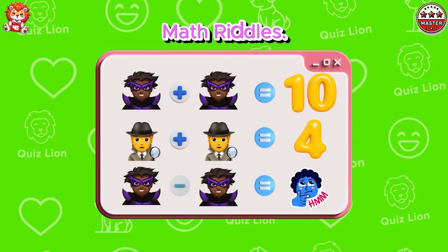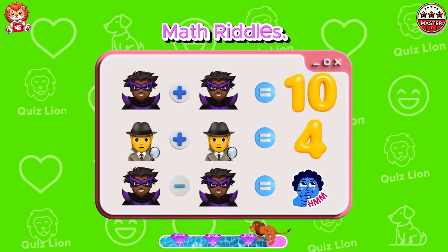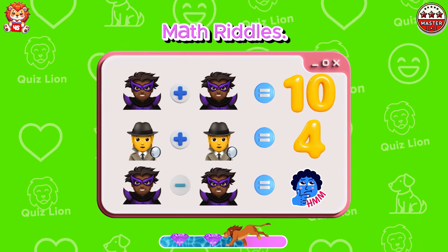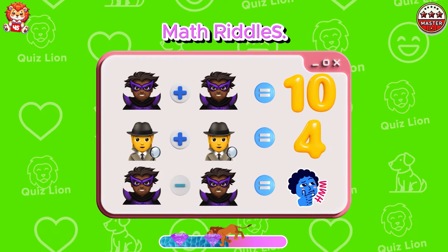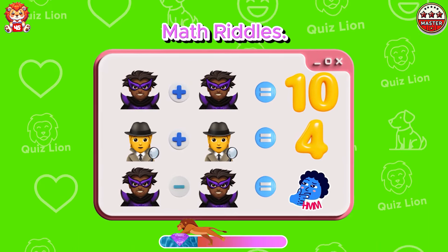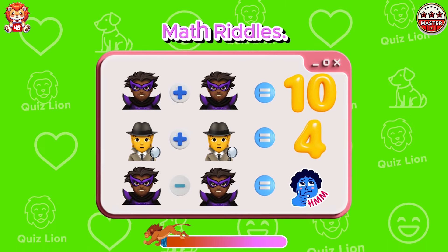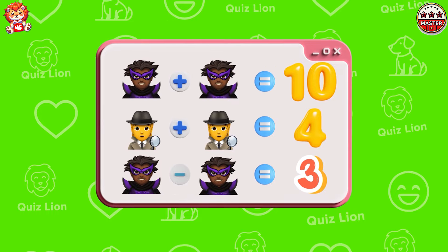Math riddles. The correct answer is equal to 3.